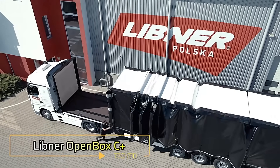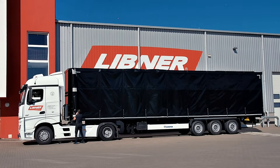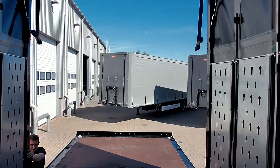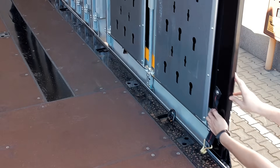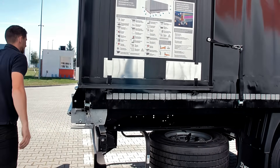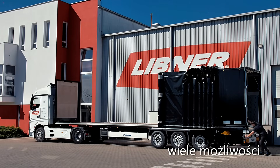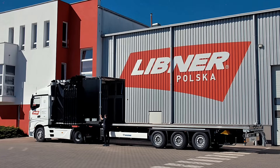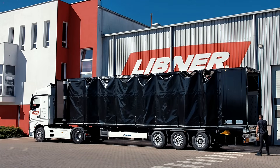The LIBNER OPENBOX C-PLUS is a highly adaptable, multifunctional vehicle body designed to handle a wide range of transportation tasks with ease. Its fully retractable sliding curtain system enables quick loading and unloading, making it ideal for both standard cargo and oversized goods needing weather protection. As the first retractable curtain body in Europe to pass the N112-642 CODE-X L-TEST, it meets strict load safety standards. It's also certified for beverage transport, further proving its versatility. The front section can fold to accommodate containers or tall loads, while the closed setup protects goods from environmental exposure. Combining safety, convenience, and adaptability, the LIBNER OPENBOX C-PLUS is a smart, forward-thinking solution for today's evolving transport demands.